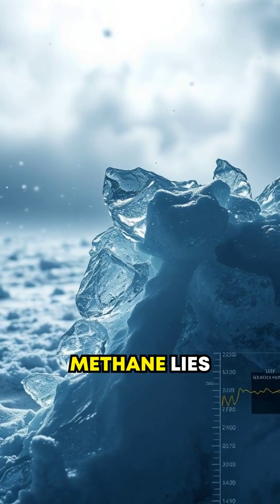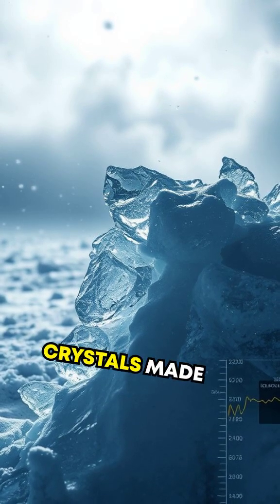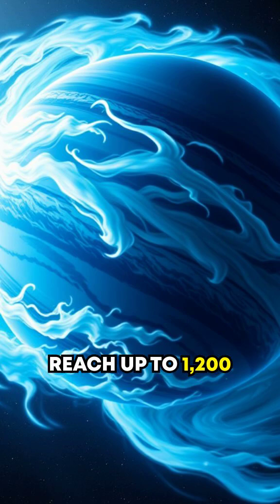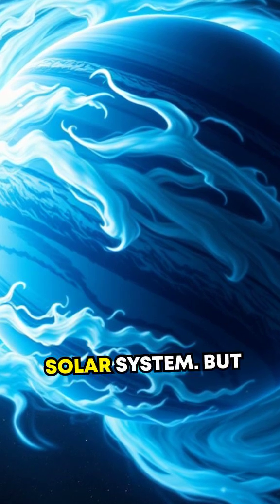Beneath the methane lies something no one expected. Neptune's clouds are thought to house ice crystals made from ammonia and more exotic compounds, floating amidst wild winds that reach up to 1,200 miles per hour — the fastest in the solar system.